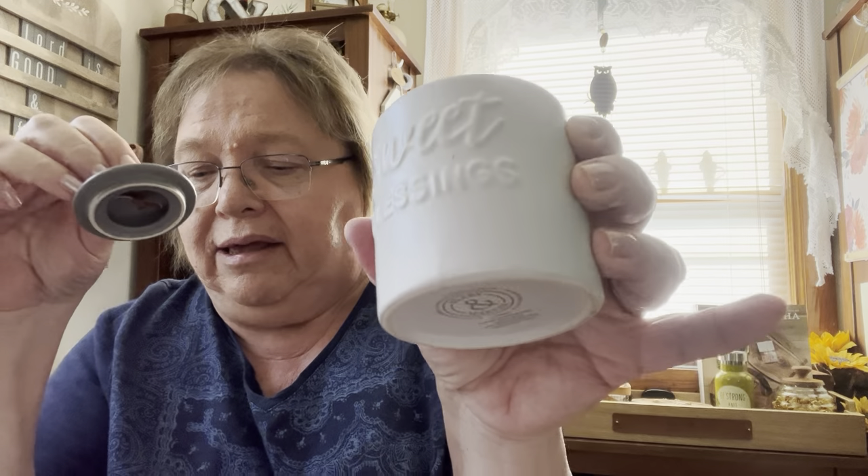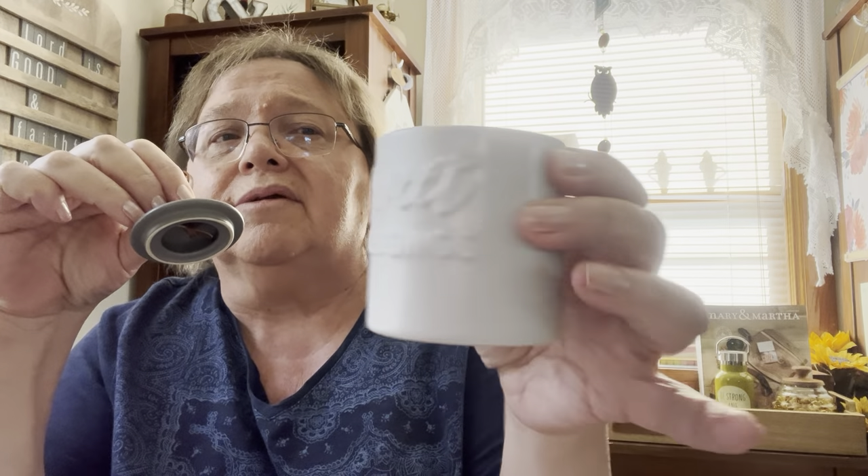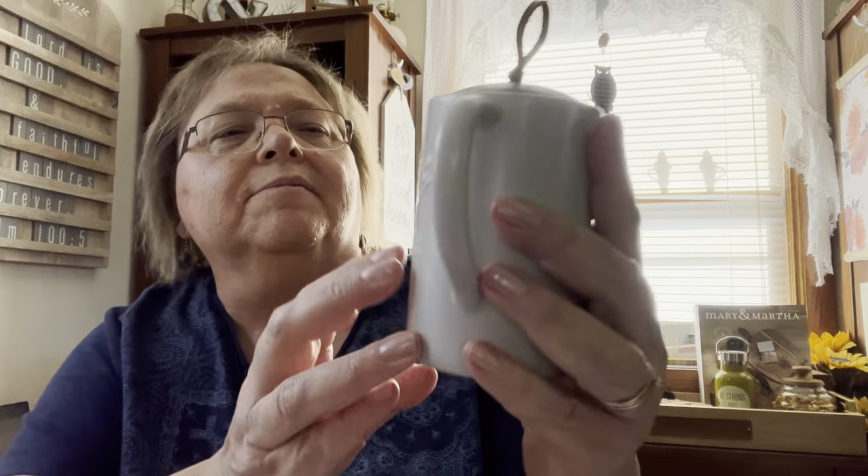The sugar container says 'Sweet Blessings,' but besides using it for sugar it would also be perfect for jams or sauces on a charcuterie board. The creamer says 'Savor the Moment' and can be used not just for creamer but for pouring syrup, or even holding hot water on the table so you can add a tea bag in restaurant style. The pair retails for $36 and can be yours for $25.